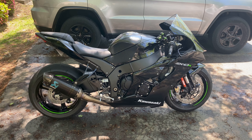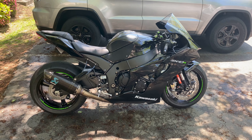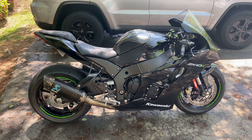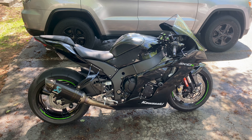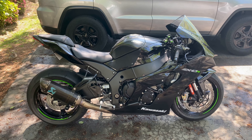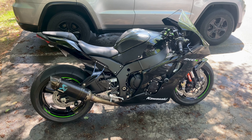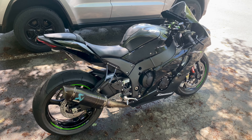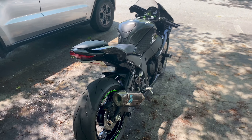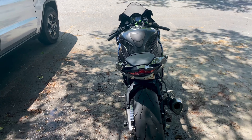Welcome to the channel, any new subscribers. This is Mr. Big Ego 10R, formerly Mr. Big Ego S1K. I had a 2016 BMW S1000R premium package that had a little bit of issues, so I sold that bike. As you can see, I now have a 2021 ZX10R. I'm loving the bike so far and wanted to talk about some things I like and dislike, the mods I've done, and how the riding experience has been going.